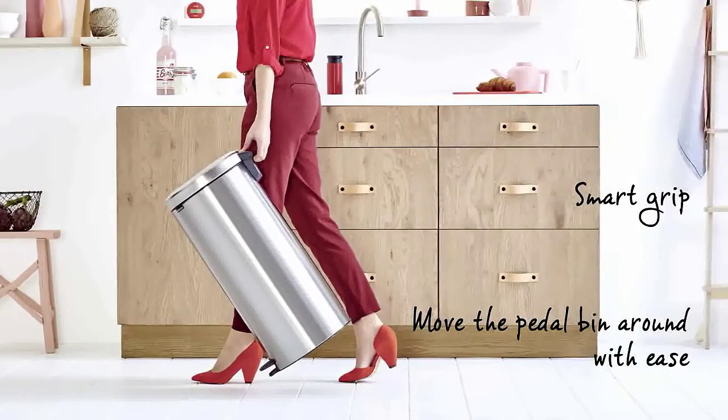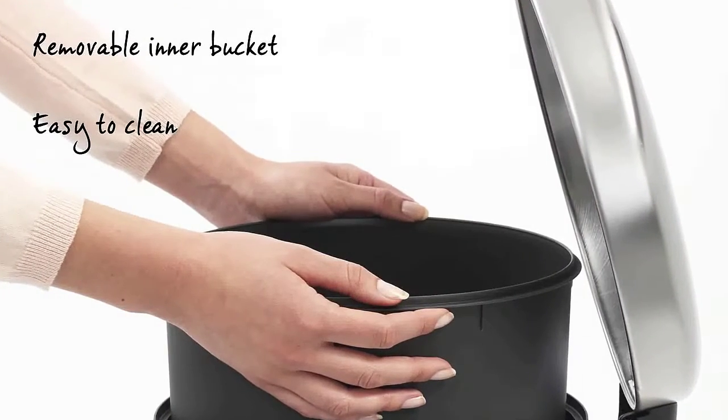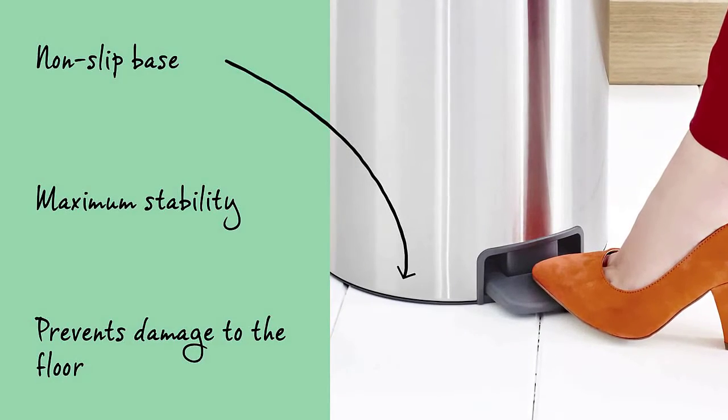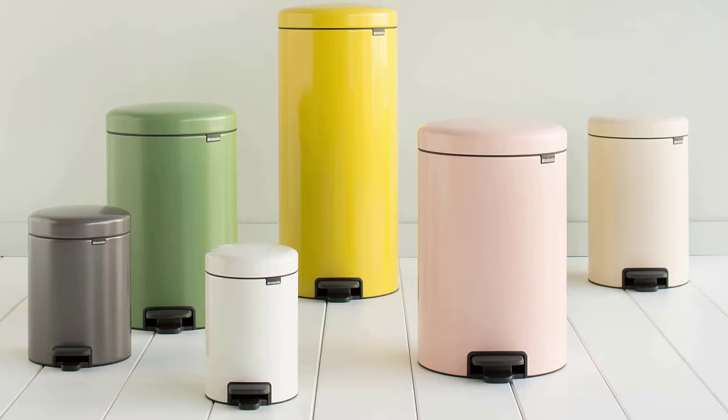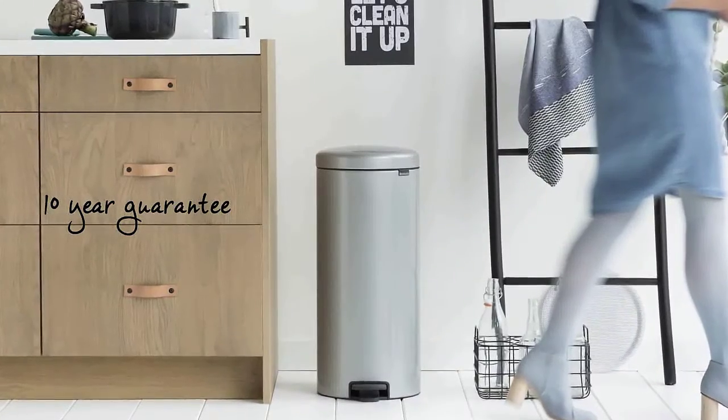One of the best features of the Brabantia Trash Can is the wide range of colors available, including matte steel, black, white, metallic gray, moss green, platinum, clay pink, dazzling steel, passion red, daisy yellow, and metallic mint.